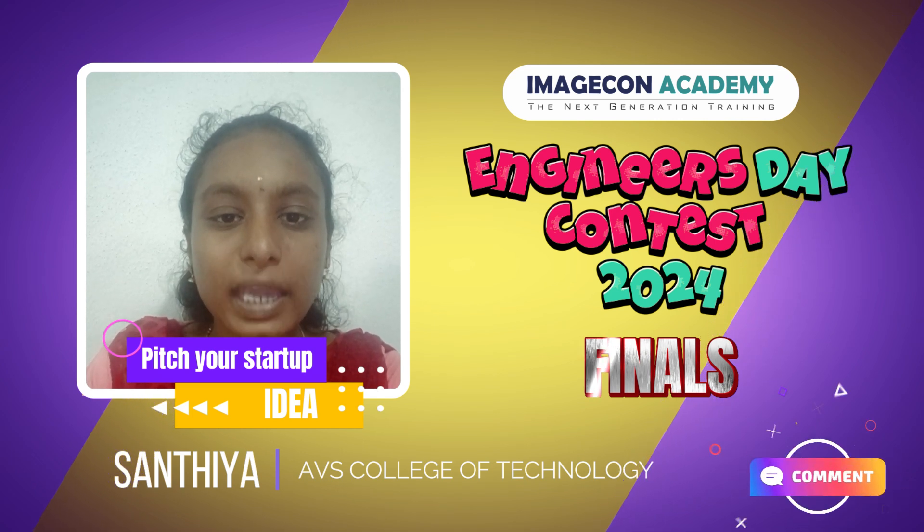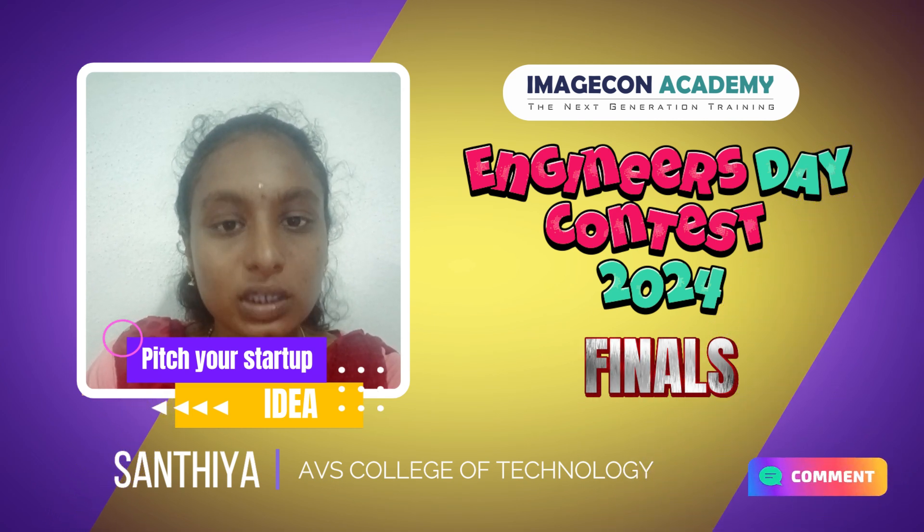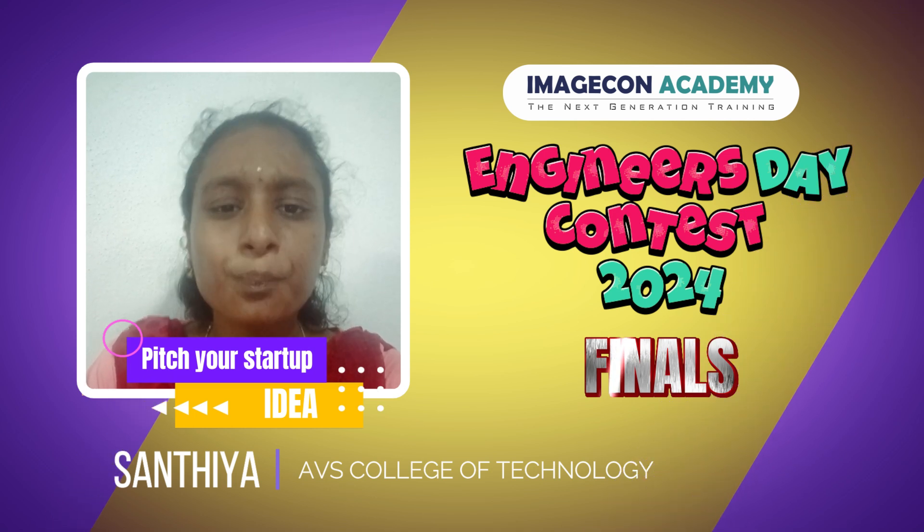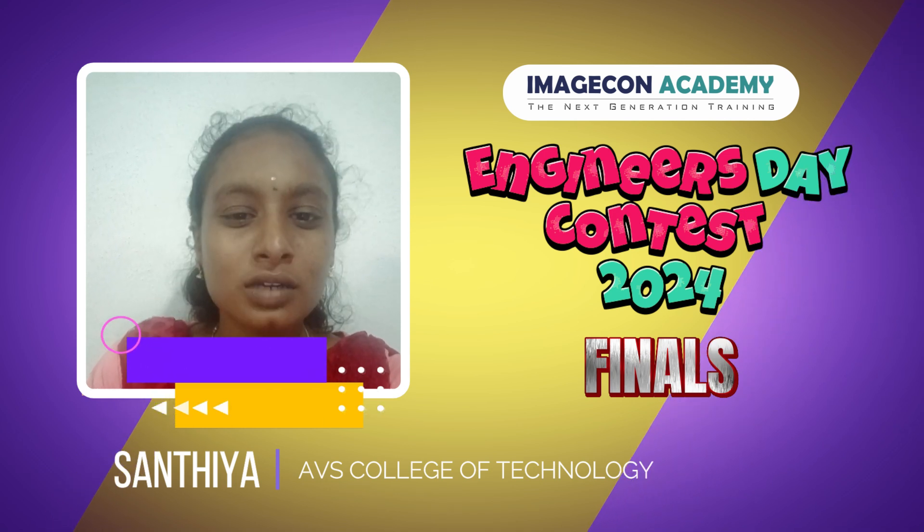Through this platform, customers can play a big part in supporting their local area by enjoying the convenience of shopping through the mobile app. Thank you for watching.